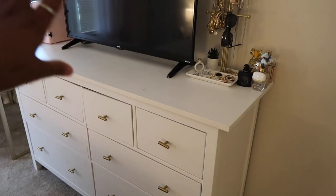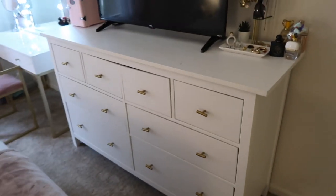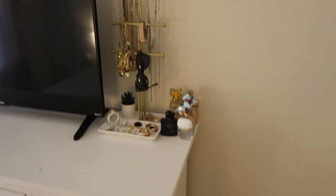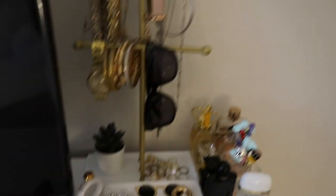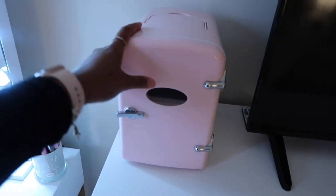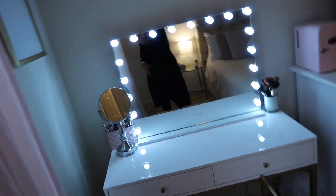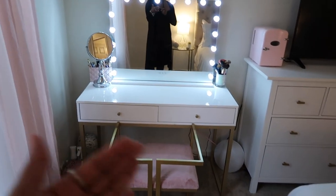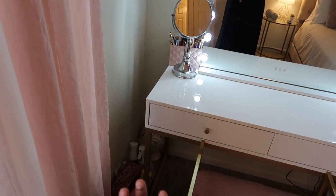On top of my dresser I keep perfumes, jewelry, a jewelry holder from Amazon, and one that was gifted to me. My TV is on my dresser, and I have my skincare fridge I got for Christmas. One of my favorite parts of my room is my vanity space — this is where I do my makeup and hair. I keep everyday hair stuff nearby since going back and forth to the closet is too much. I have a wig head down there and brushes on top.